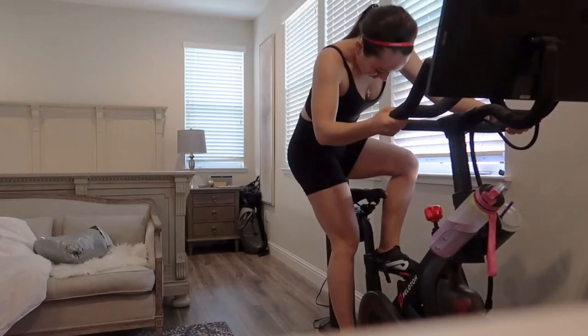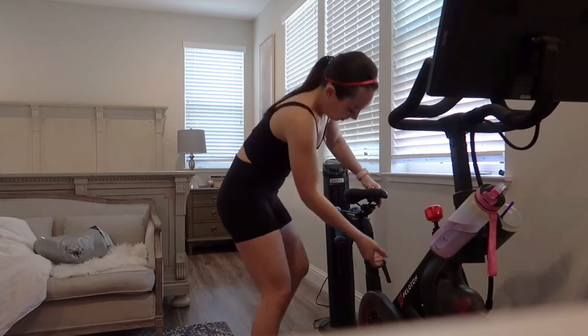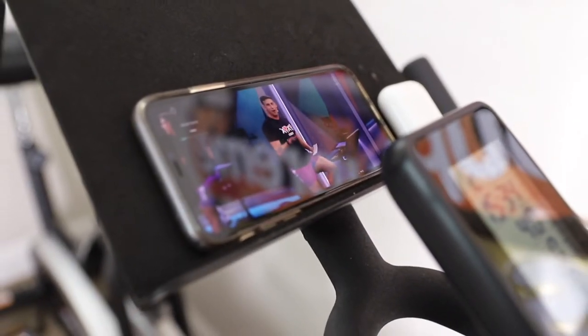I currently have the Peloton bike and I love it, so I figured I may love the treadmill as well. But honestly there are quite a few other budget-friendly treadmill options that still suit the bill, and you can use the Peloton app with them too. Since I have the Peloton bike, I don't need to pay an additional charge for the Peloton app because I'm already paying the $39 per month for my bike.